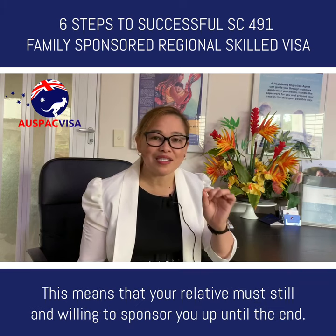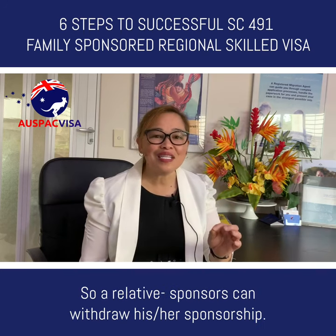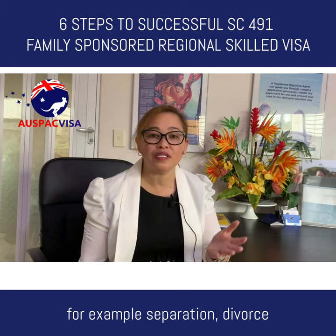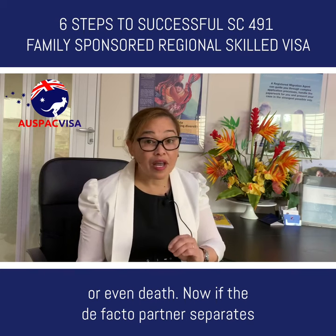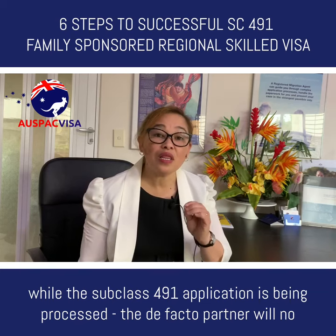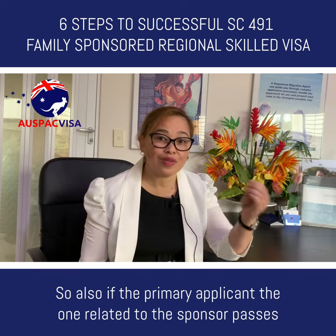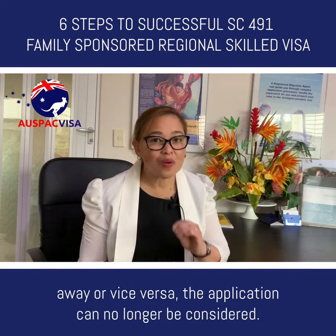Your relative must still be willing to sponsor you up until the end. A relative sponsor can withdraw their sponsorship — so if there is a breakdown in the family, such as separation, divorce or even death, this can affect the application. If the de facto partner separates while the Subclass 491 application is being processed, the de facto partner will no longer satisfy the relationship requirement. Also, if the primary applicant — the one related to the sponsor — passes away or vice versa, the application can no longer be considered.